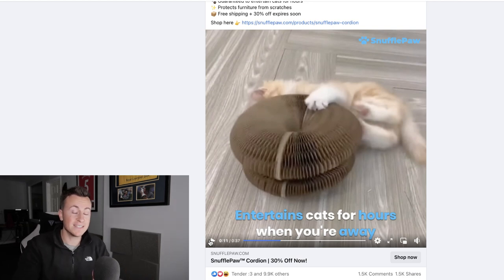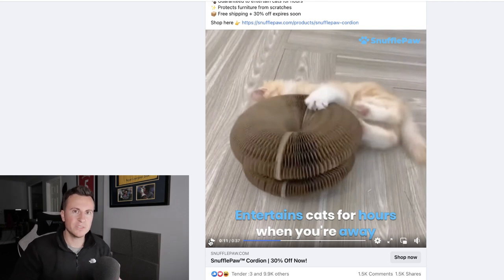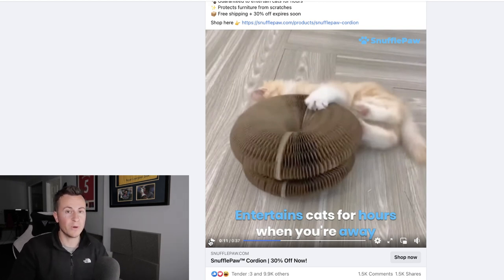It entertains cats for hours when you're away — as a dog owner, I think about what my dog gets up to while we're away. If we leave the house for three or four hours, we need to leave him something to do so he doesn't get bored and start attacking the furniture. Anxiety and stress in pets is becoming a lot more popular, especially since COVID, because pets became adjusted to having owners at home all day. As people went back to work, many pets started suffering with anxiety — so it's a buzzword that addresses a real pain point for cat owners.